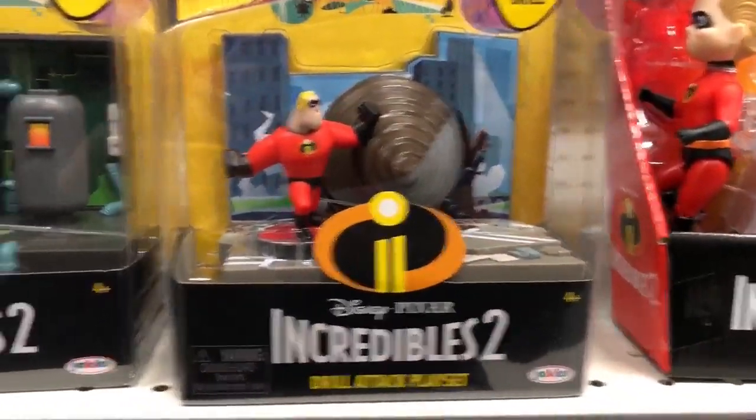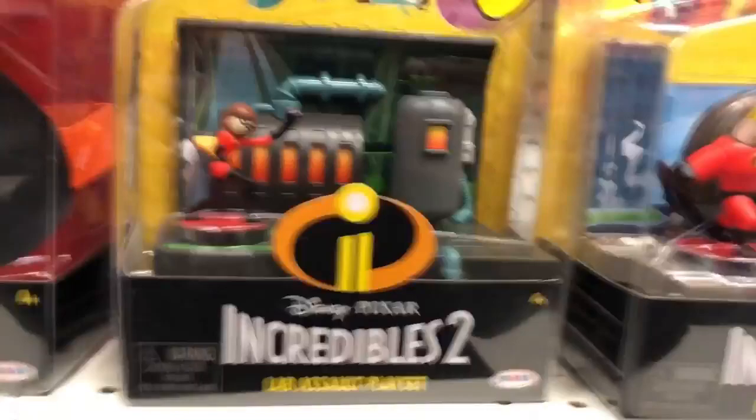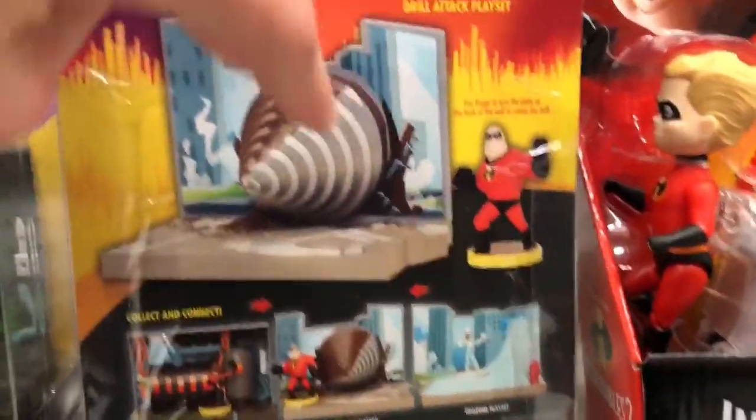These are two different play sets that are available: the Drill Attack, and then the Lab Assault. On the Lab Assault you can spin a little button on the back and it spins that plate.